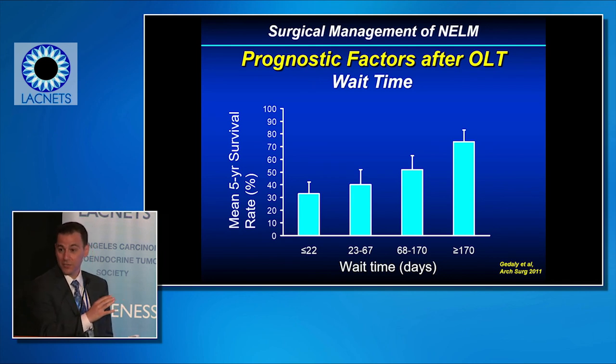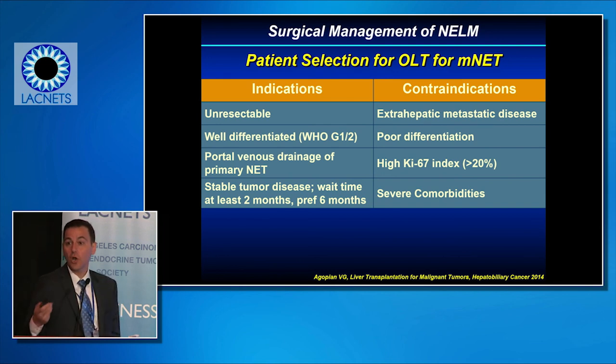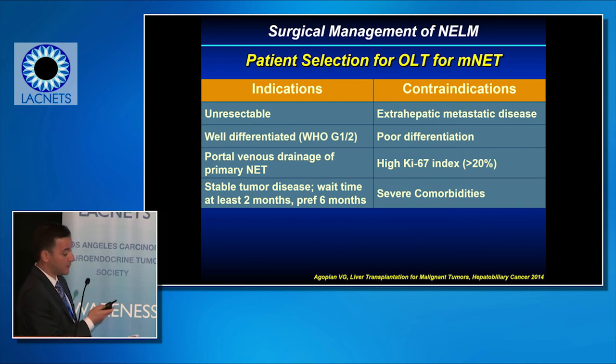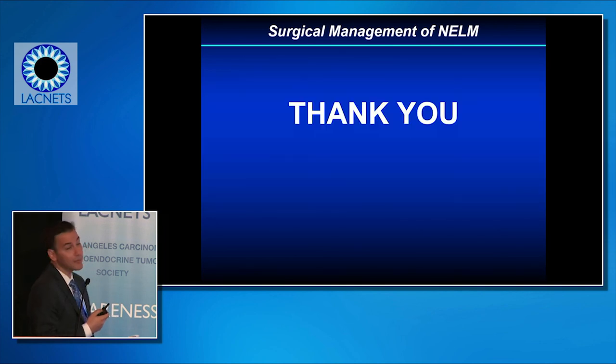We don't want to transplant patients who have disease outside the liver, because tumor growth can be accelerated under post-transplant immunosuppression. Current indications for liver transplantation include patients with unresectable bilobar liver involvement, well-differentiated grade 1 and 2 lesions, venous drainage primarily into the portal circulation, and demonstrated stable tumor disease — at least two months, ideally six months or longer. Contraindications include extrahepatic disease and poorly differentiated tumors with high KI-67 indices and high grade. Thank you very much for your attention.